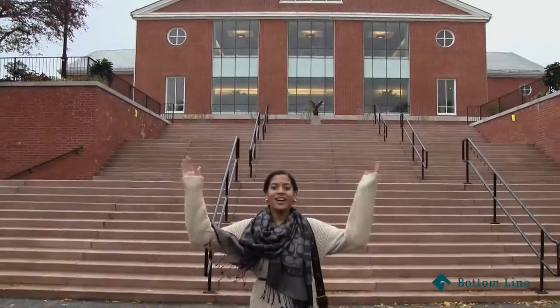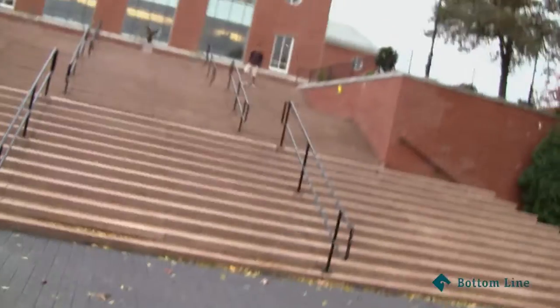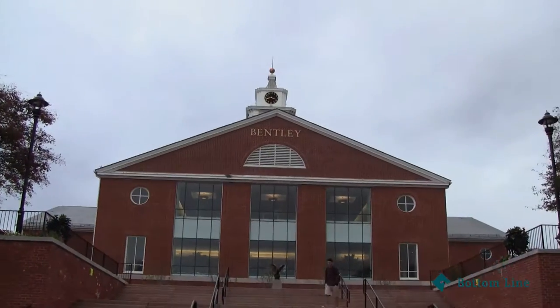Hey guys, my name is Rocio Martinez. I go to Bentley, I'm a sophomore, and I'm a global studies major with a minor in finance, and I love Bentley. This is Bentley University — this is Rocio and this is me, Carolina — and today we're gonna show you how it's like to be at Bentley.